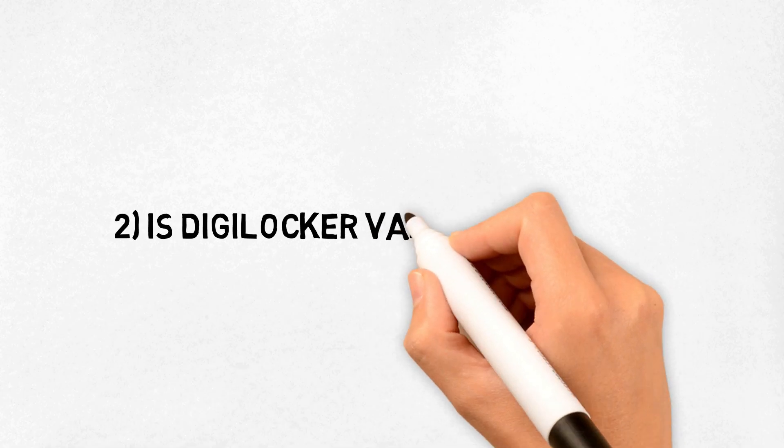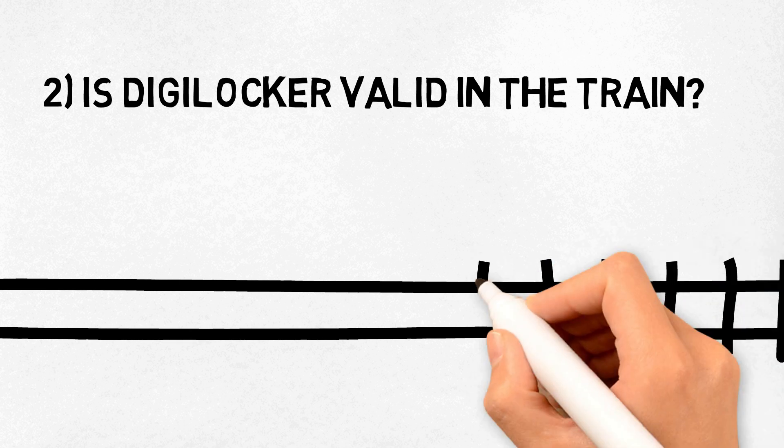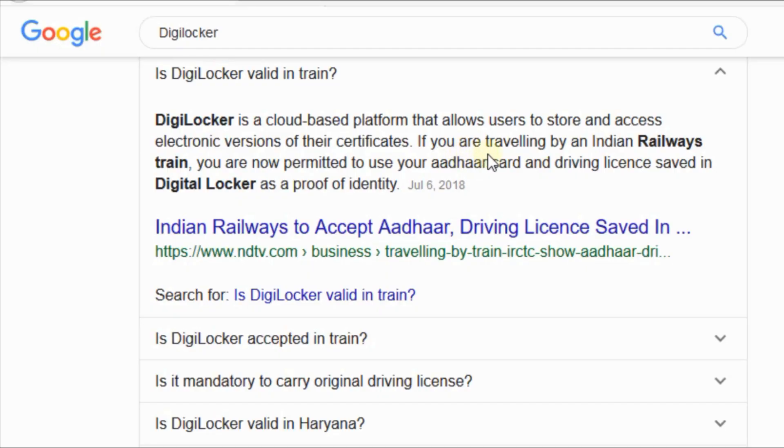The second question is: Is DigiLocker valid on trains? DigiLocker is a cloud-based platform that allows users to store and access electronic versions of their certificates. If you are traveling by an Indian Railway train, you are permitted to use your Aadhaar card and driving license saved in DigiLocker as proof of identity.